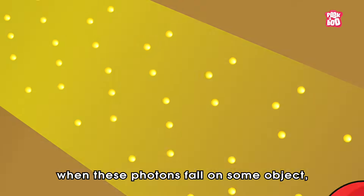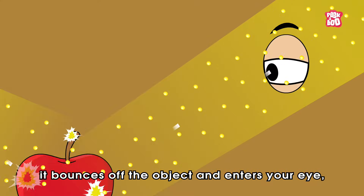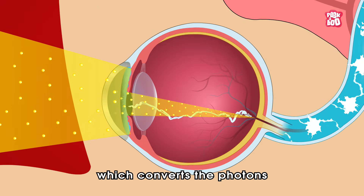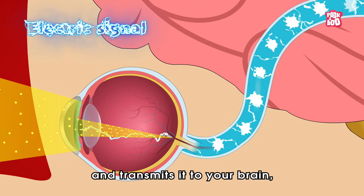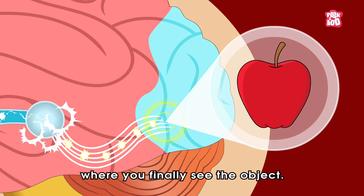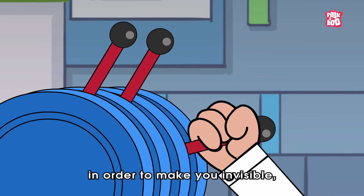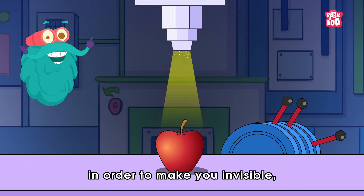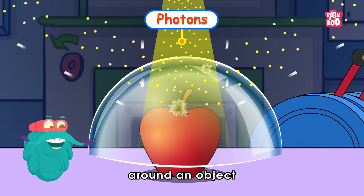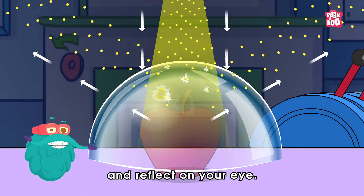So when these photons fall on some object, they bounce off the object and enter your eye, where they reach the retina, which converts the photons into an electric signal and transmits it to your brain, where you finally see the object. So basically, scientists have figured out that in order to make you invisible, all they have to do is change the path of these photons around an object, so that they don't bounce on it and reflect in your eye.